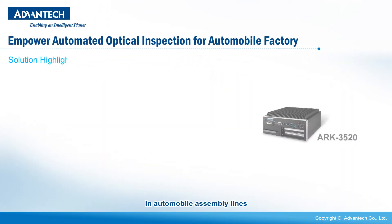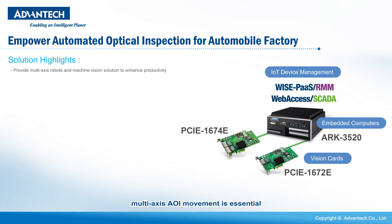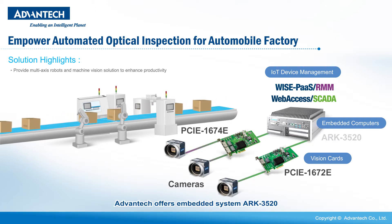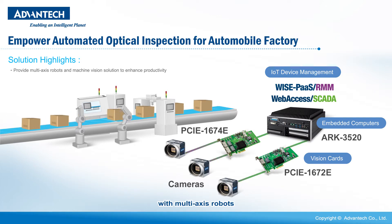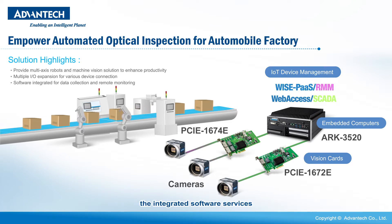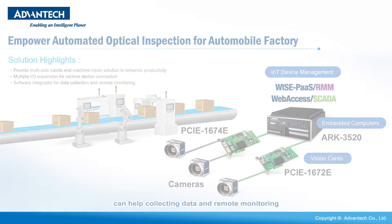In automobile assembly lines, multi-access AOI movement is essential to provide the automobile manufacturer with a multi-access AOI. Advantech offers embedded system ARC 3520 with multi-access robots and machine vision solution to enhance productivity. Multiple IO expansions are available for various device connections. Also, the integrated software services can help with collecting data and remote monitoring.